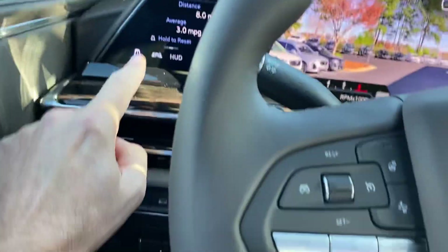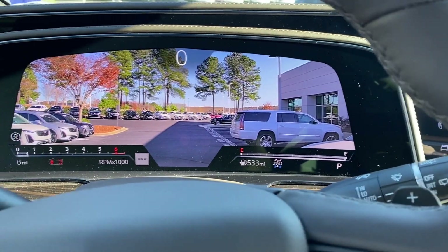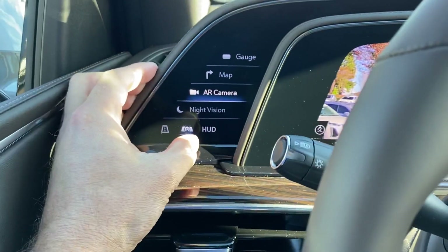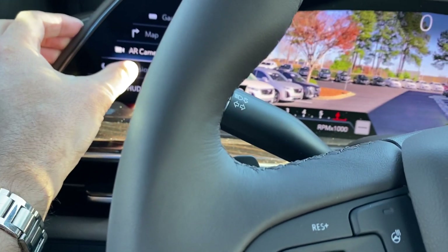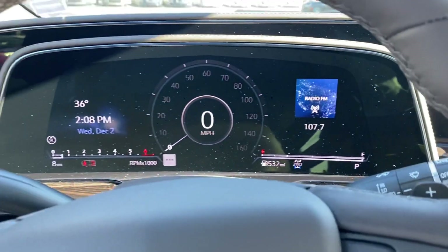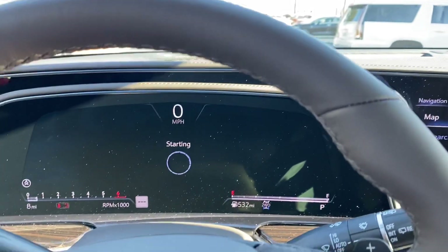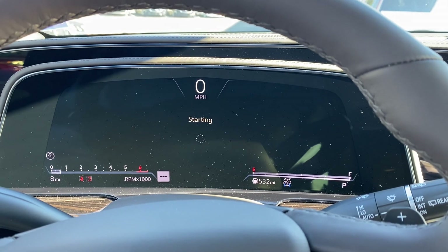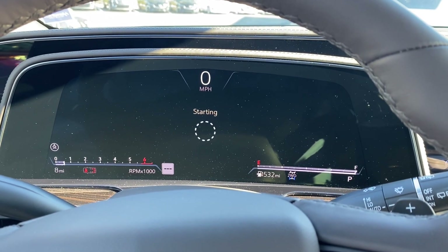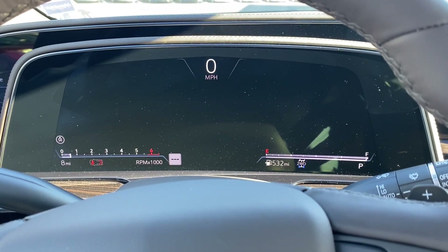As you hit some of these buttons — hit the little button over here for the center display and you can change it. There's night vision, which won't activate right now. You can switch it to gauge mode and see the center screen change to gauges. You can switch it to map mode — that one takes a little while to boot up, so let's go back to the camera.